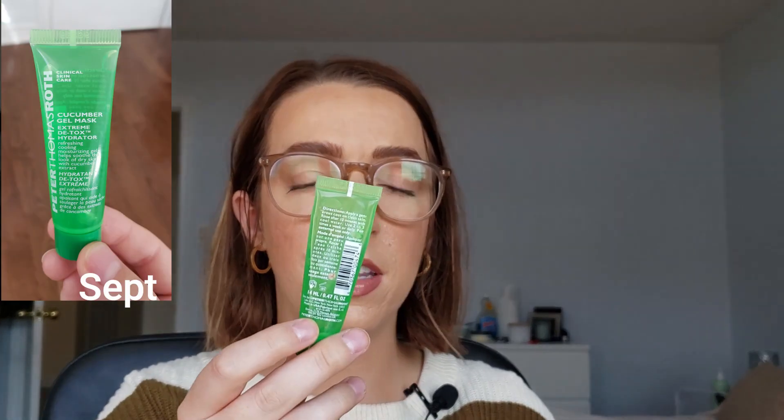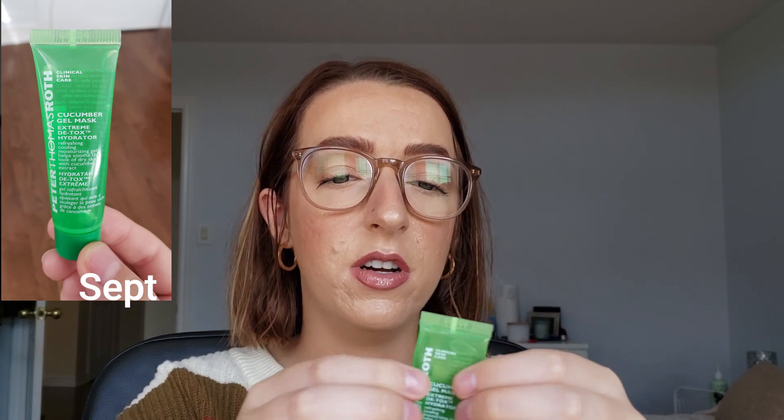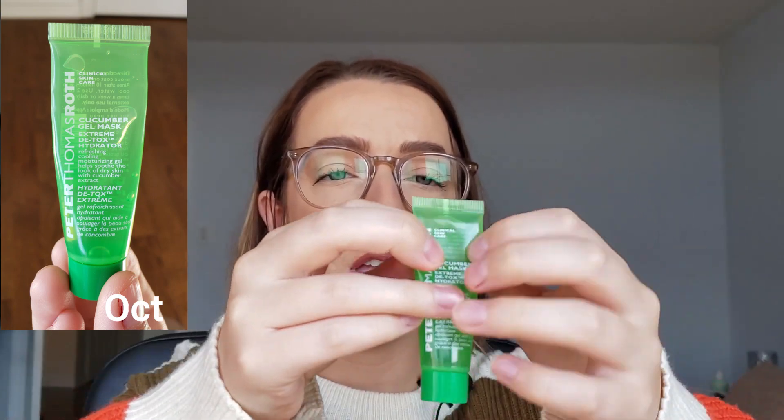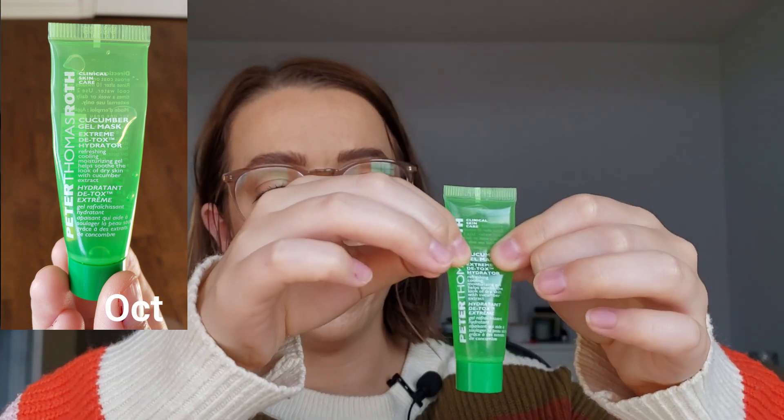There are a couple of things I didn't finish. The first is the Peter Thomas Roth cucumber gel mask. It looks pretty full but I did use it twice and I'm about halfway down — there are maybe six to eight uses left. I don't think I could finish this next month, but my goal is four uses. It's just a fine gel mask, really soothing. There have been times my skin was really stressed out and this was a really nice, relaxing little mask, so I'm very happy to have it in there.